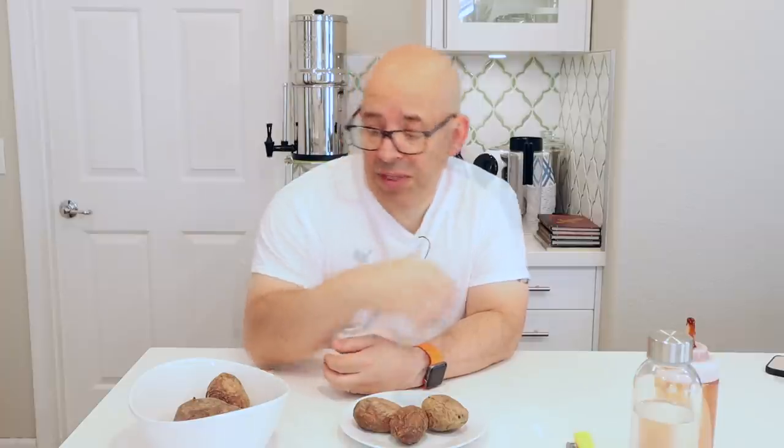I just air fried them at 390 degrees. These size potatoes I did for 18 minutes on each side — so 36 minutes total. Depending on the size of the potato, I either cook them longer or shorter. If they're really small, like these little potatoes right here, it's about 12 minutes on each side, so about 24 minutes. So I adjust the air fryer time based on the size of the potato.